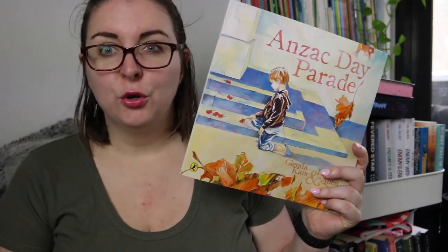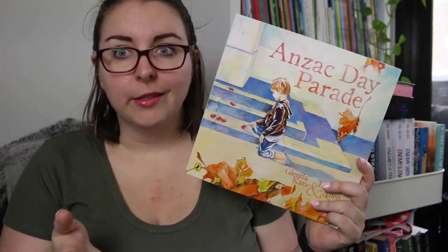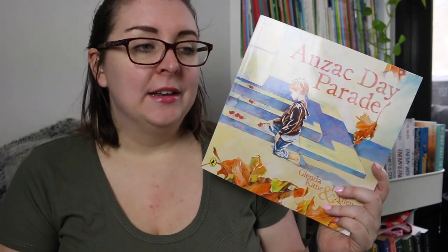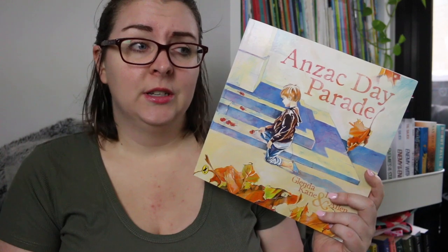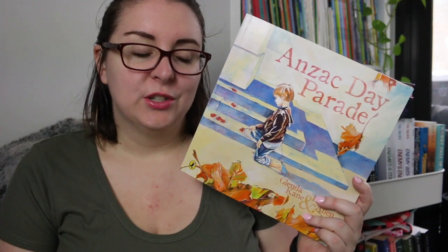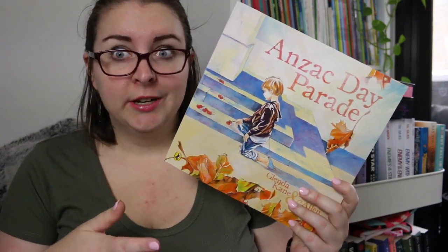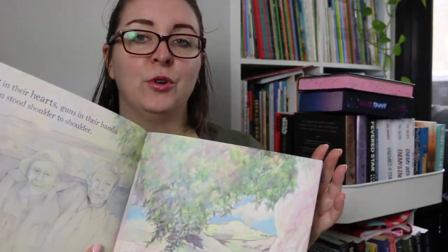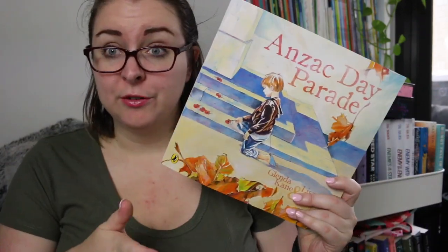Another one for younger readers is Anzac Day Parade. I would say this is probably more a Year 1–2 book rather than a Foundation one. It's about a young boy who is at an Anzac Day parade and meets an older gentleman, asking the innocent kinds of questions a child would ask. Those questions open up memories for the veteran, and while the questions might seem innocent the memories that come up are not necessarily so. It's a book of reflection and also about the importance of remembering. There's a lot of symbolism in this book and it's done in a beautiful watercolor style — the present day in brighter watercolors, and the past memories in a muted color palette.